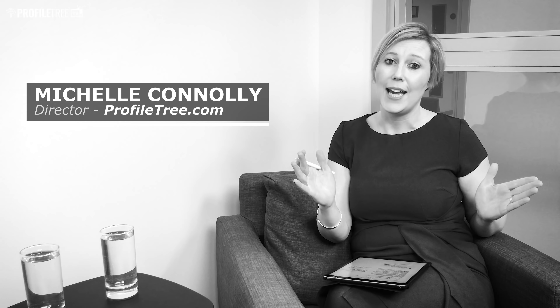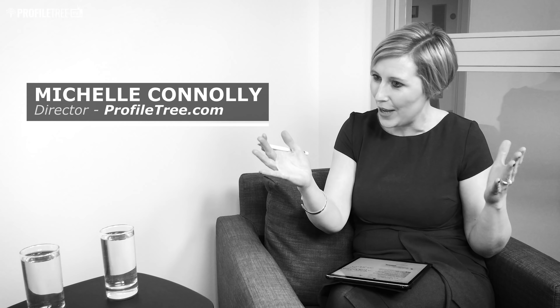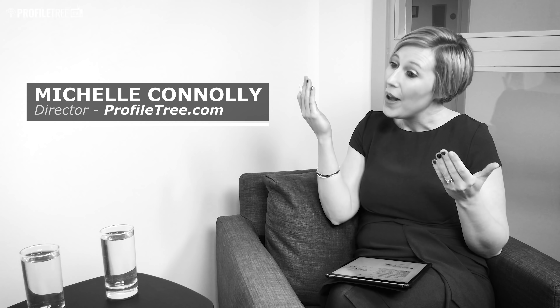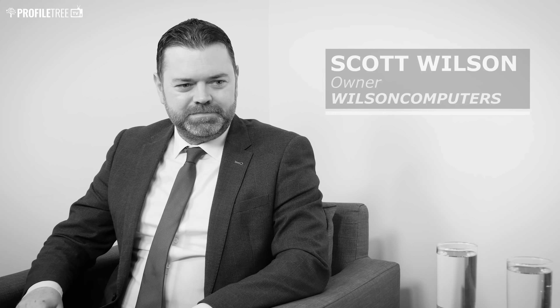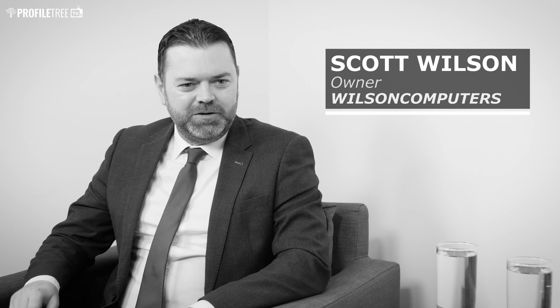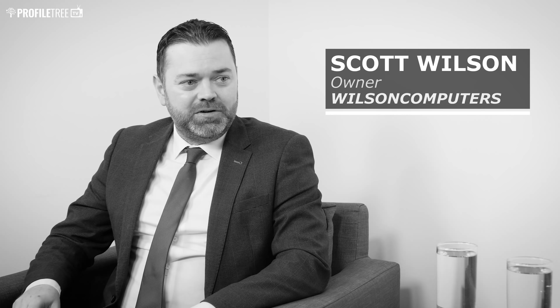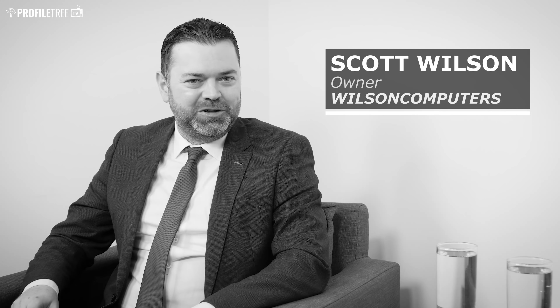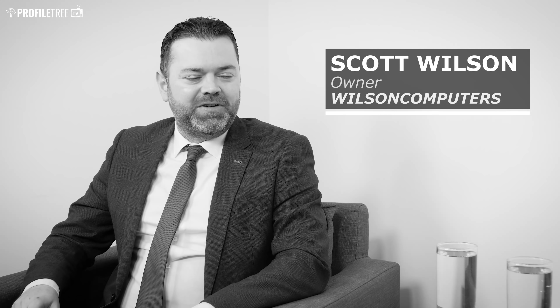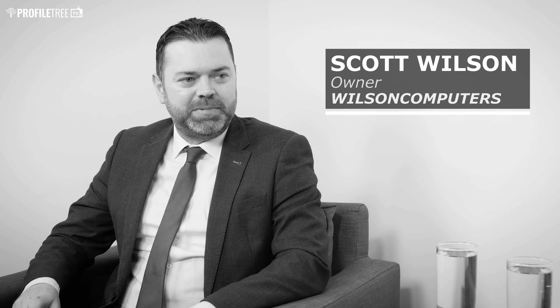He's going to talk about everything IT, so any IT support you need, we've got the experts on hand today. So Scott, thank you so much for coming in. I will let you introduce yourself and tell us a little bit about your business and what you do. Thank you for having me Michelle. My name is Scott Wilson and my company is Wilson Computers. Wilson Computers provides IT support and sales to companies in the Greater Belfast area.